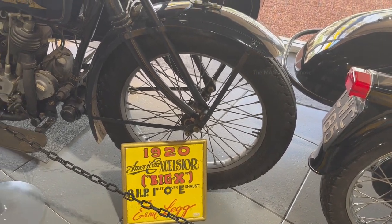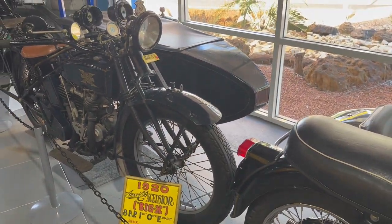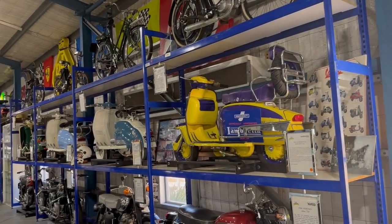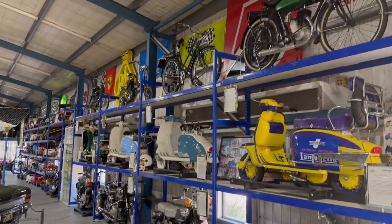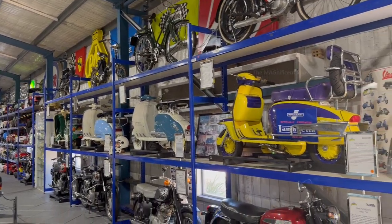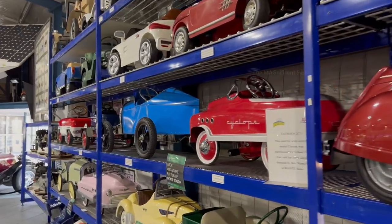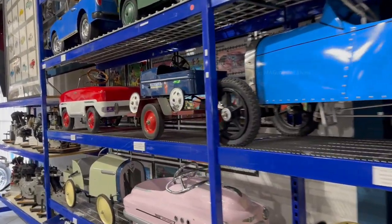All those motorbikes were more than a hundred years old and still in good condition. Along one of the walls in that museum there were shelves installed, and different kinds of vintage motorbikes, bicycles, and scooters were kept in them. There were also some small model cars and car engines kept on those shelves.